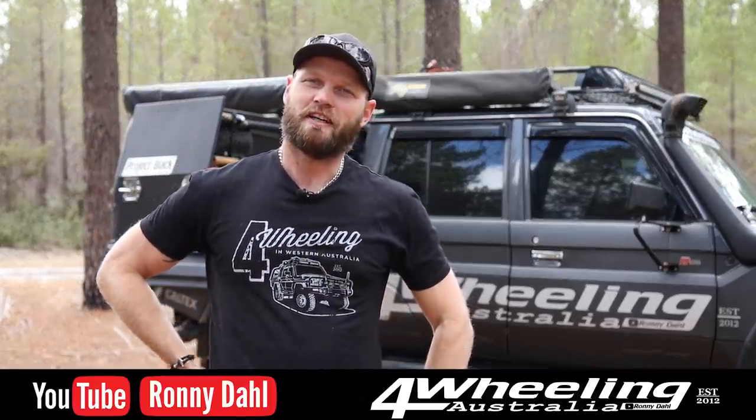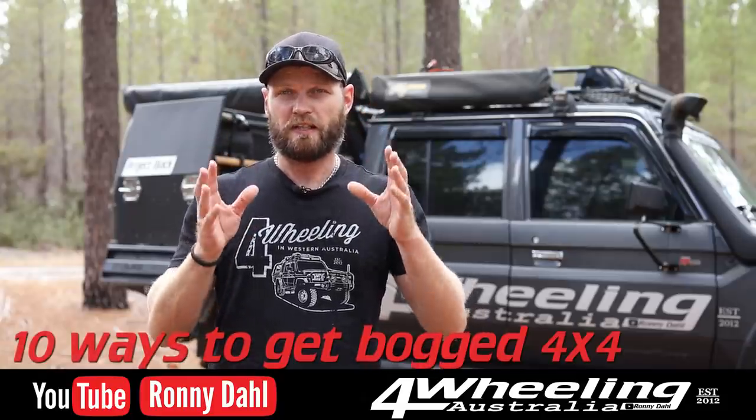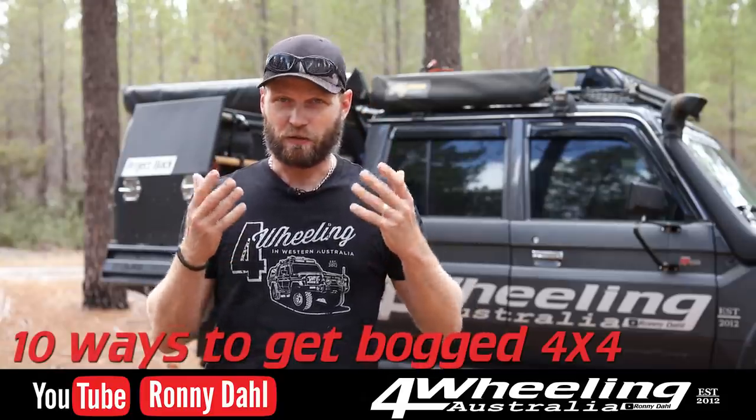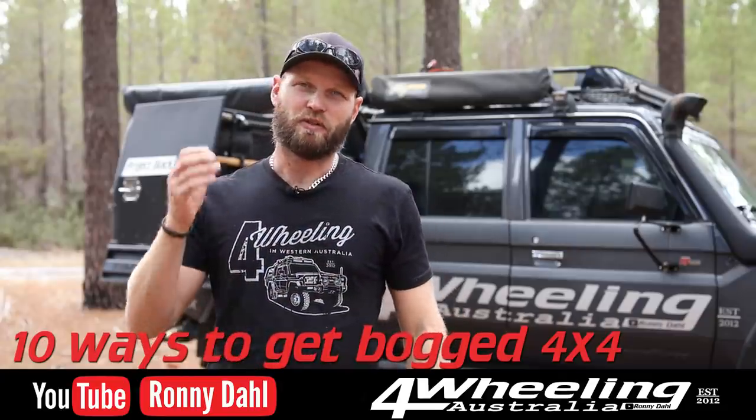Hey, Ronnie Dahl, 4Wheeling Australia. Welcome to Bogged 4x4's top reasons and mistakes that cause people to get bogged. I've experienced a lot of these and I'm sure a lot of you guys have as well, but this video is to prevent you from making the same mistakes that a lot of people do. All the common and classic mistakes — let's get straight into it.